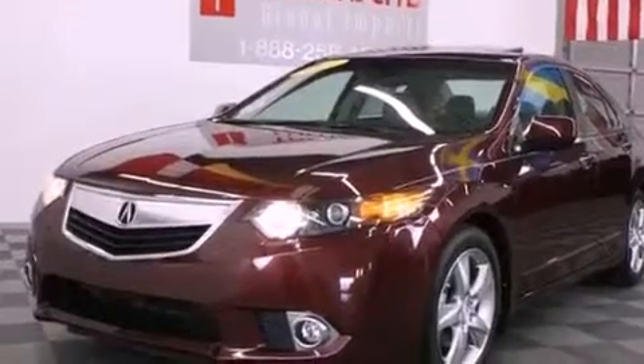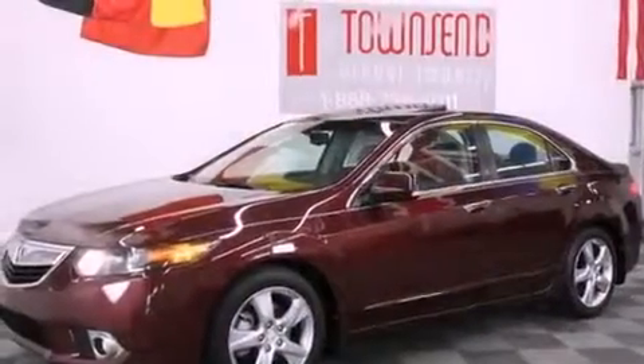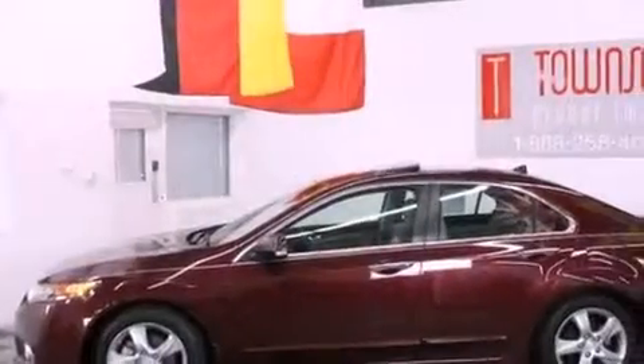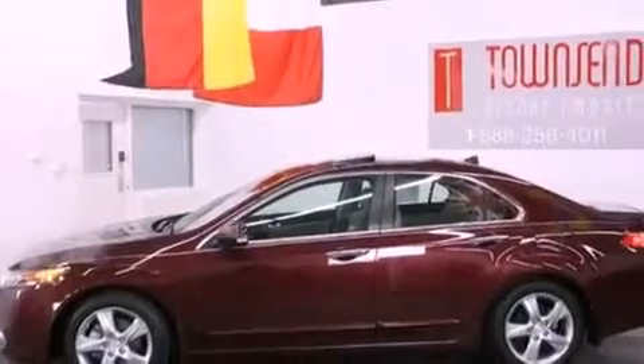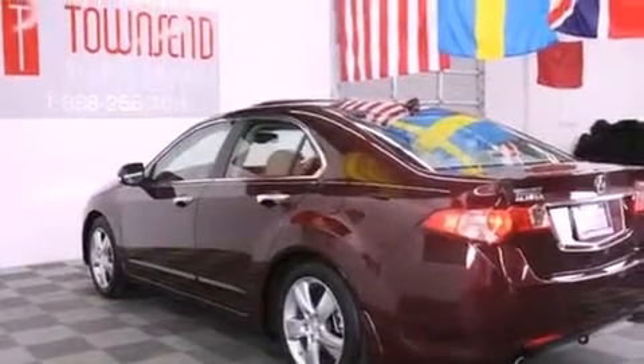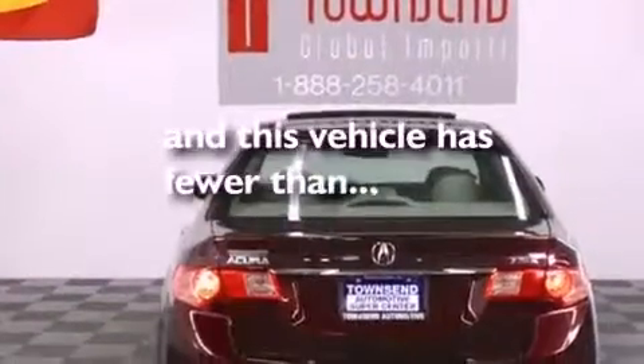The following features are also included: air conditioning with automatic climate control, a split-folding rear seat, an auto-dimming rearview mirror, an electronic throttle, an engine immobilizer theft deterrent system, 12-volt power outlets, stability control, a home-length feature, and this vehicle has fewer than 45,000 miles on the odometer.